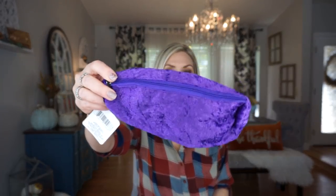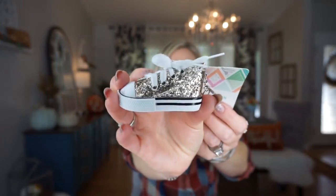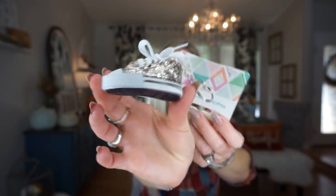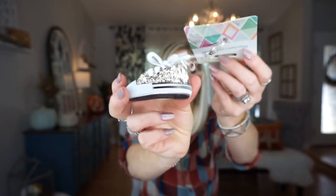I also picked up this little pencil pouch in purple — it's like a velvet. They had them in other colors too. I am stocking up on things for Christmas stocking stuffers, and I thought this would be good since my daughter loves these little pouches to keep things in her backpack. I also grabbed this little keychain — it's a gold sparkly glittery shoe that looks like a converse. I thought it was really cute, a great little stocking stuffer. Kids can put it on their backpack, especially girls who love to hang little keychains.